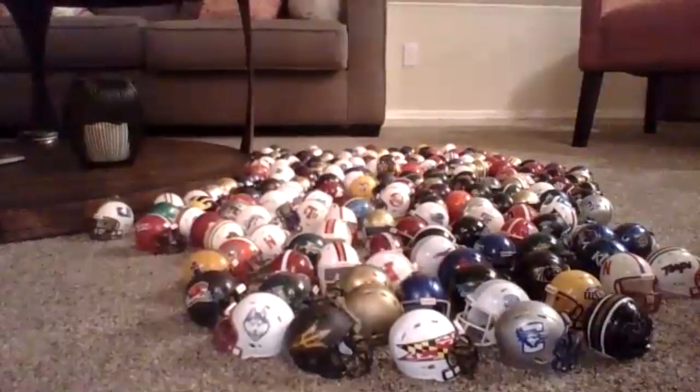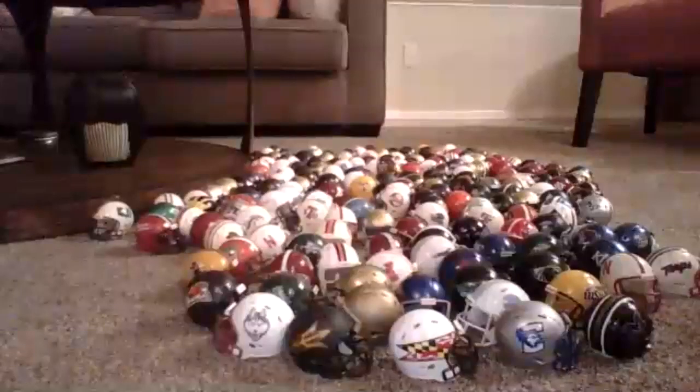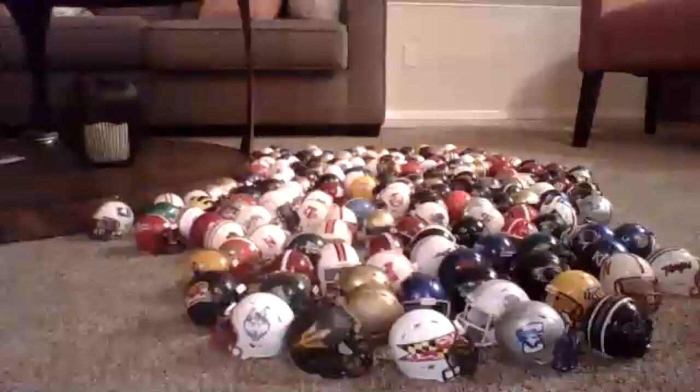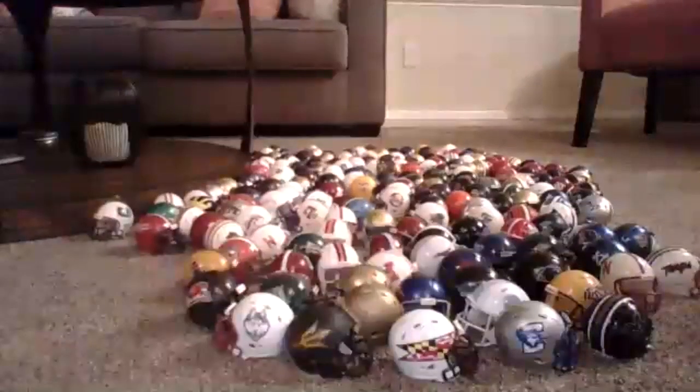So as you can see, I have about 175 to 180 college football helmets. I could have a little bit more because I haven't counted them in a while. I've been collecting them for a while — I'd say I really started getting into collecting them around maybe 2013, 2014, so about four or five years ago. I had some from a long, long time ago, but I really started getting into collecting them about four or five years ago.